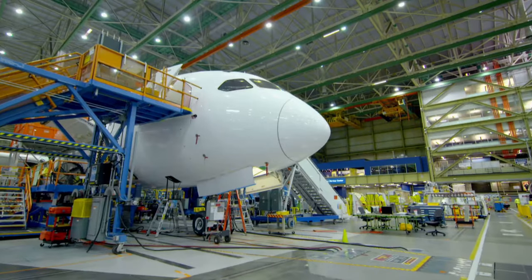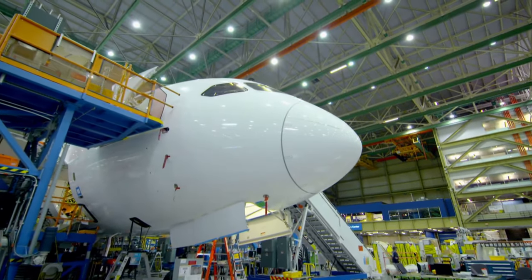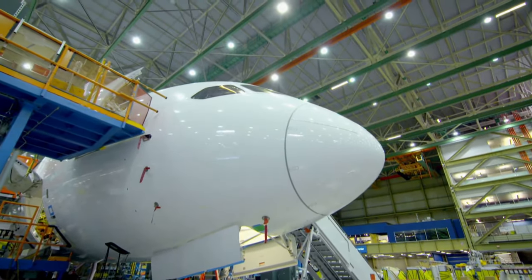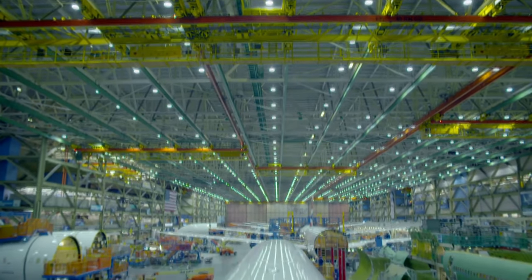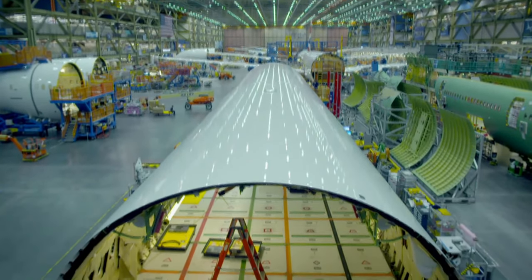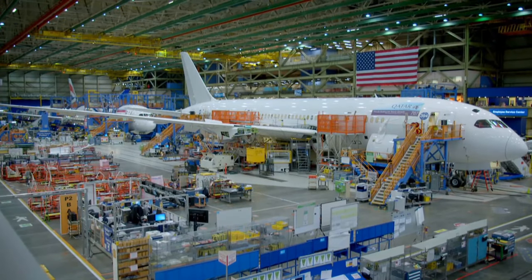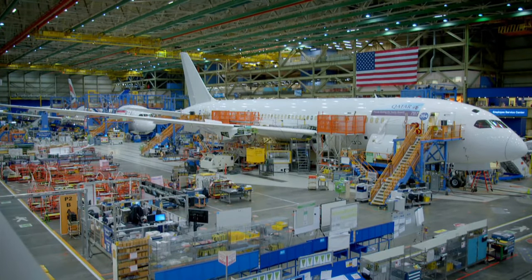One of the first was the Boeing 787, a.k.a. the Dreamliner. With this aircraft, it's not about the size — it's all about the weight. And the material that's made it possible is carbon composite, an ingenious blend of carbon fiber and plastic.